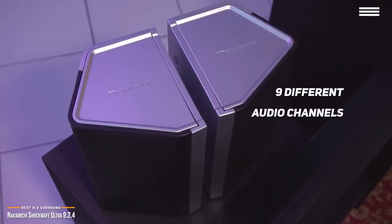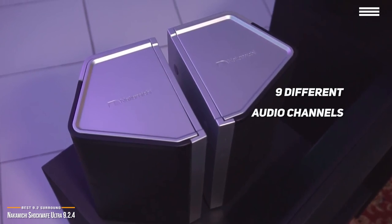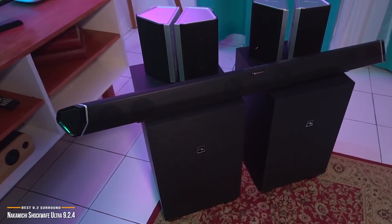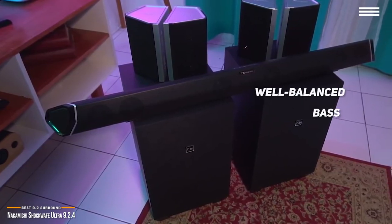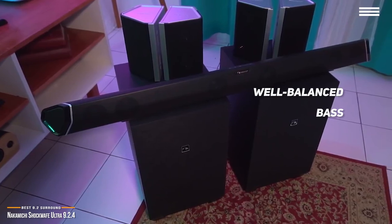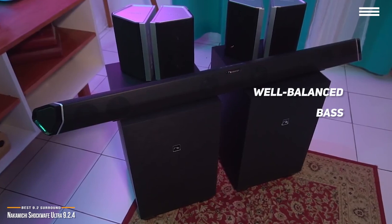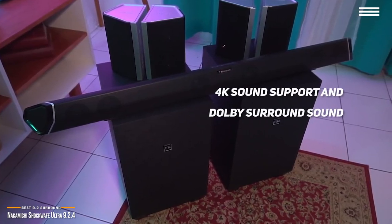Its nine different audio channels and two additional wireless subwoofers work together to give you a rich, layered, and full-bodied 360-degree surround system. The dual subwoofers work in concert to bring deep and well-balanced bass without the distortion that listening at high volumes can often introduce. In addition to room-shaking bass, you also get many modern features such as 4K sound support and Dolby surround sound.